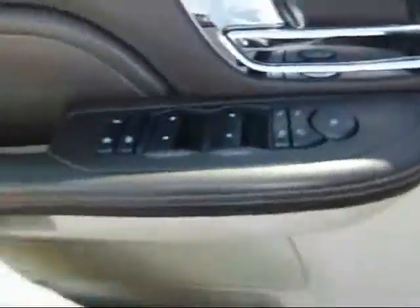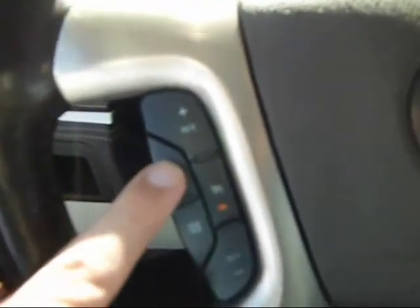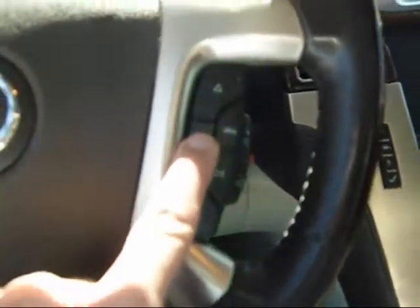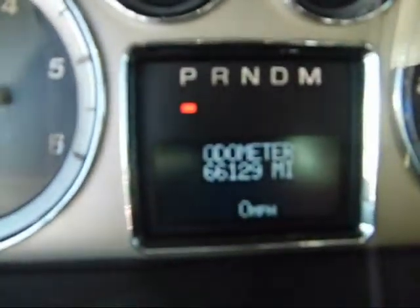Power locks, power windows, power mirrors. The mirrors do fold in and fold out for going through a car wash or something like that. You've got memory seats, auto headlamps, your wipers, cruise control with a heated steering wheel, stereo controls with Bluetooth on it for your phone. Gauge cluster here — you can see in there.